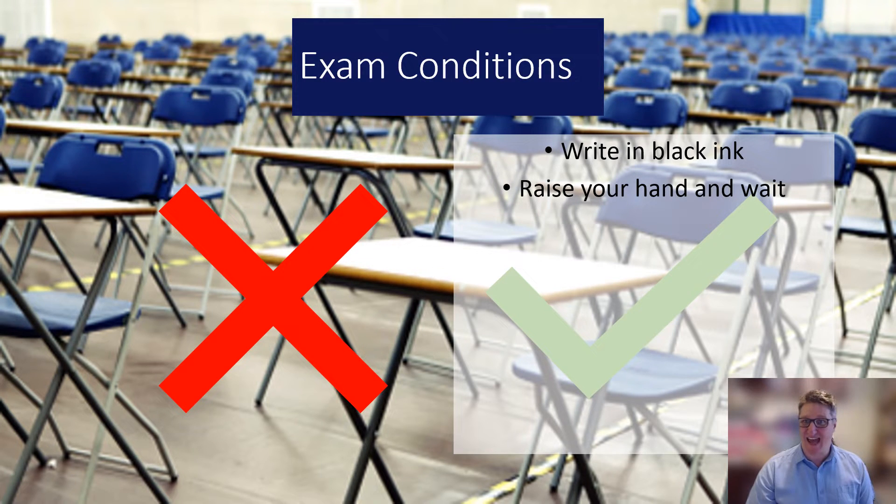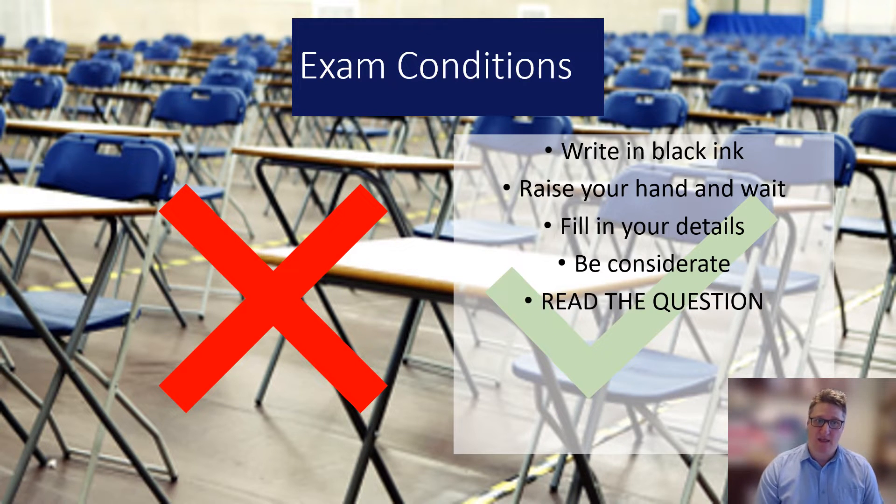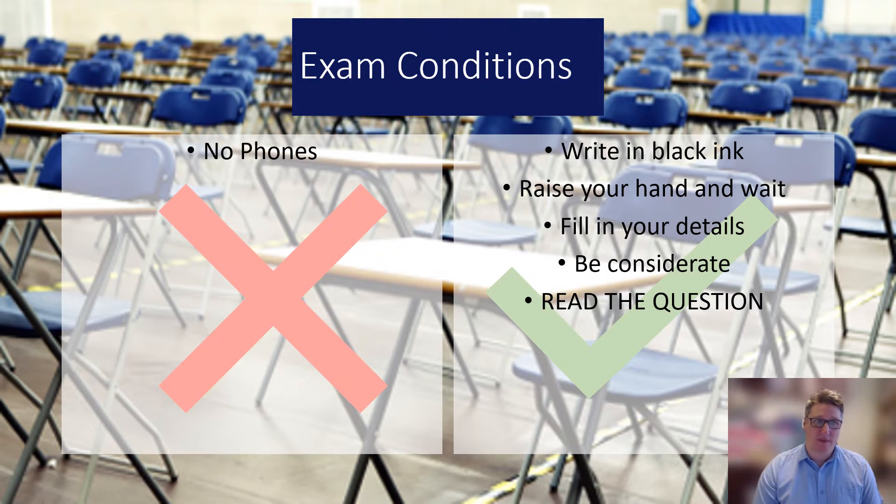The do's include: writing in black ink, raising your hand and waiting if you have any problems, filling in your details on the front of your form, and being considerate to the other candidates in the room and the invigilators. Also — read the question. I know that sounds incredibly obvious, but just do it.